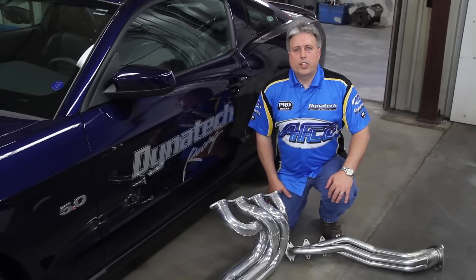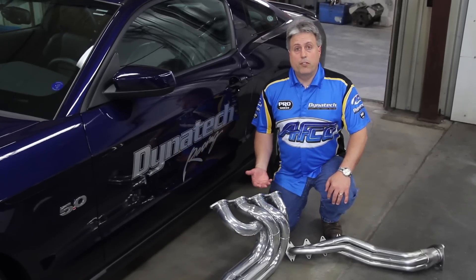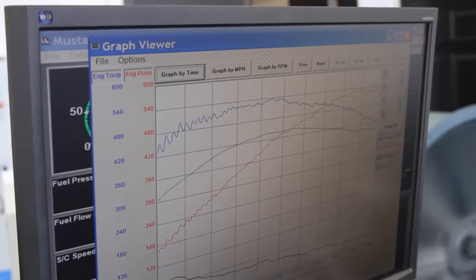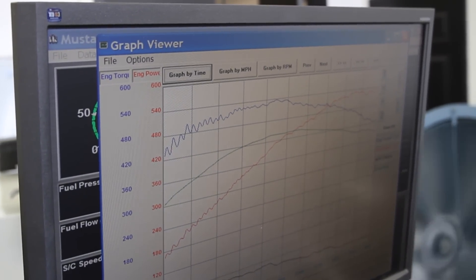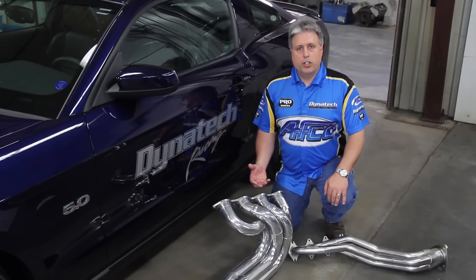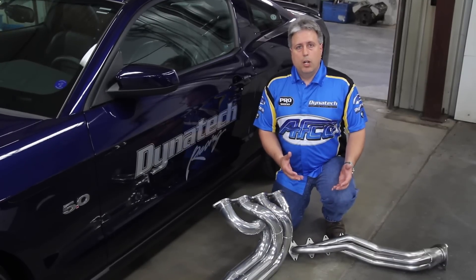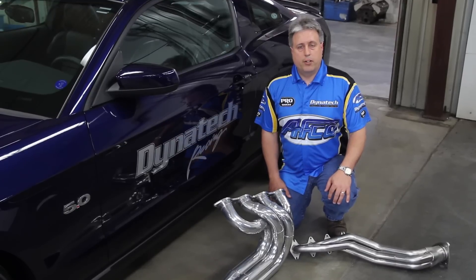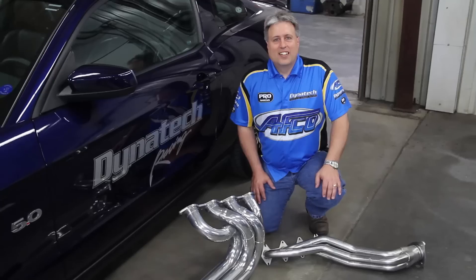Using this information, consider the example of a 450 horsepower engine dynoed at 6500 RPM. If we had that in a street-driven application that operated between 1000 and 4000 RPM, we would choose the one and five-eighths header. In that same application in an all-out drag race car, we would probably select the one and five-eighths to one and three-quarter stepped header. This would give you the best compromise between high-end horsepower and low-end torque in the given application.